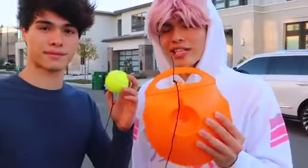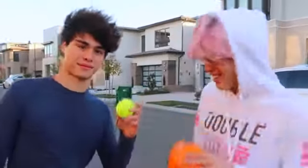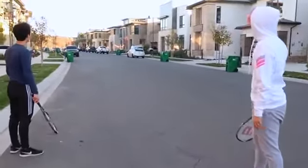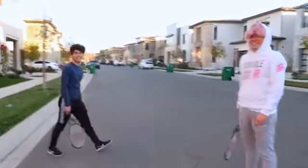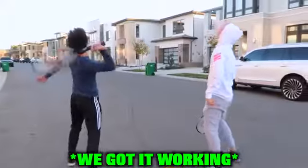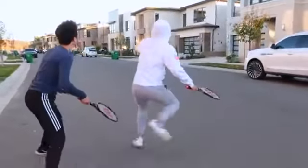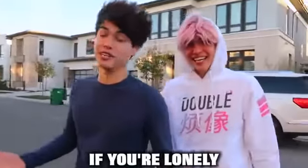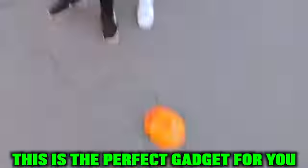This is another really cool gadget we bought because of TikTok — but don't buy it, it doesn't work. The ball fell out. It was supposed to be a tennis ball rebounder. Basically, if you're lonely and need someone to play with, this is the perfect gadget for you — but it doesn't work.